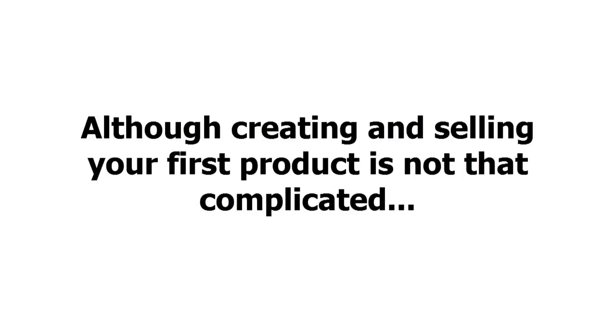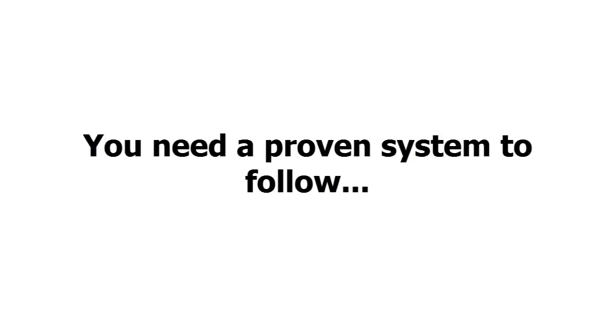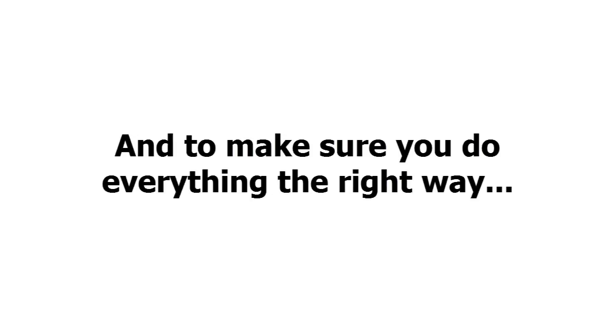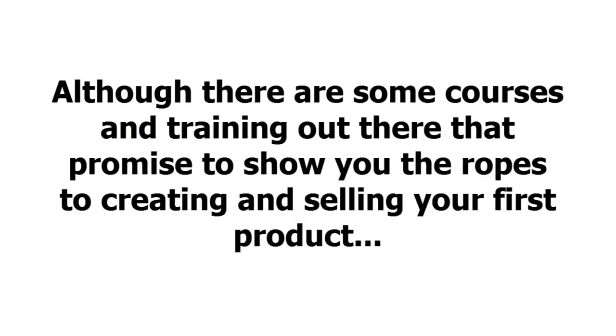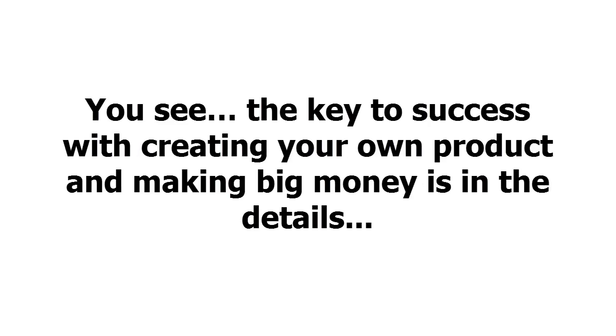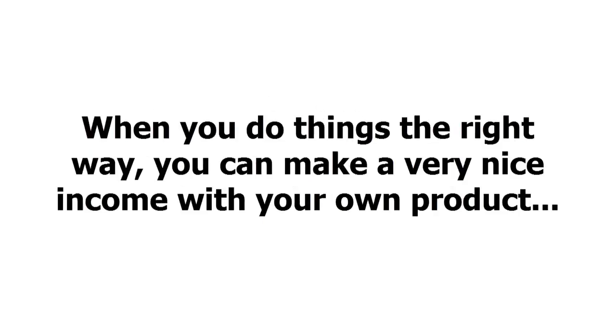Although creating and selling your first product is not that complicated, you need a proven system to follow — to show you the key steps to success and to make sure you do everything the right way. Although there are some courses and training out there that promise to show you the ropes, most of them are outdated or just plain don't work at all. The key to success is in the details, and when you do things the right way, you can make a very nice income with your own product.